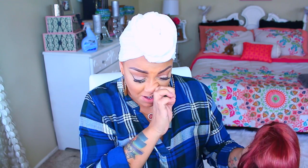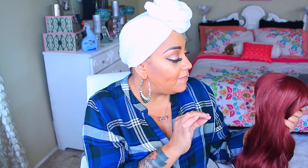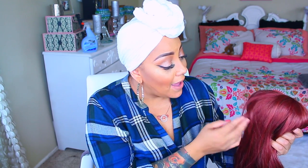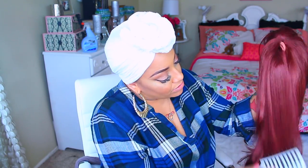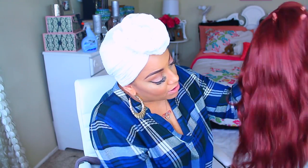There are coupon codes I will post down below so you guys can save. This is a long synthetic body wave wig and the color is supposed to be auburn — it has different specs of rustic brown and red mixed in it. It is a full wig, so you don't need to leave any hair out. There is an adjustable strap in the nape area.